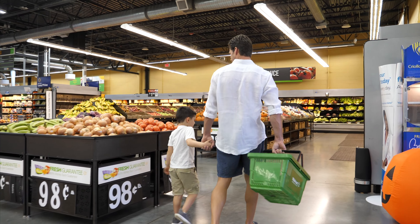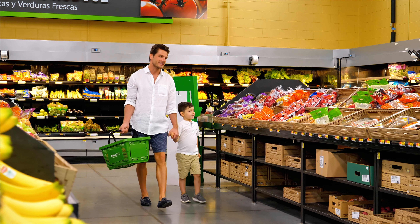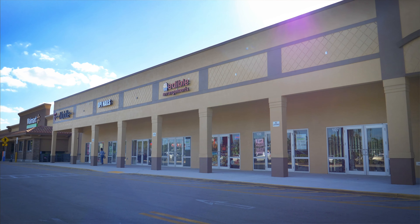This shopping center is anchored by a 42,000 square foot Walmart neighborhood market and features an additional 11,000 square feet of inline space with tenants like T-Mobile, Edible Arrangements, OPI Nails, and Laundromart.